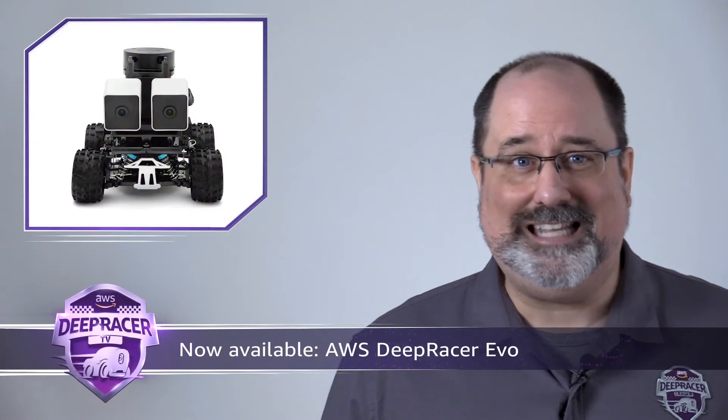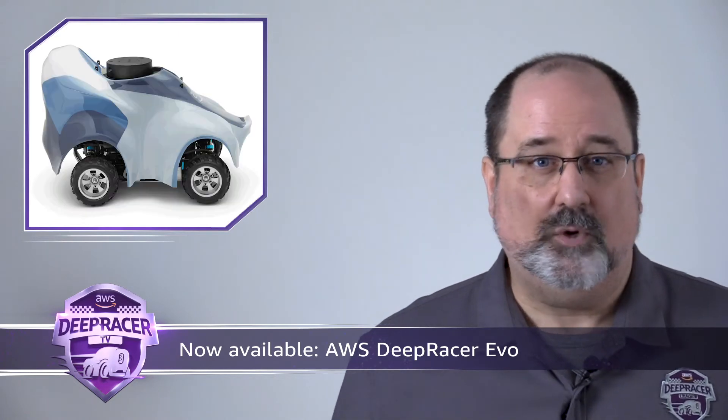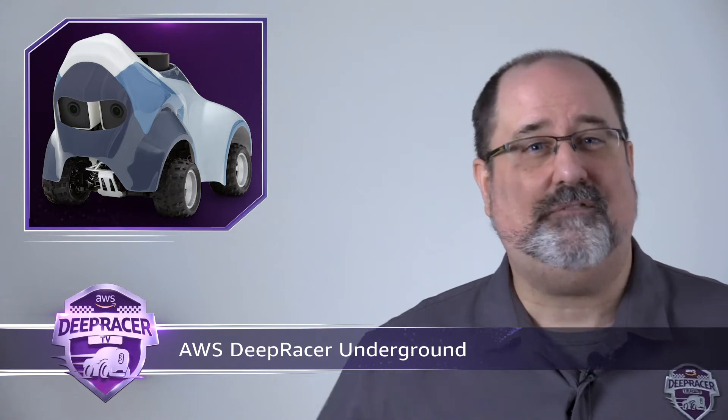Perhaps the most exciting announcement so far this season happened this month with the U.S. release of the AWS DeepRacer EVO device, available for purchase now on Amazon.com. Developers can buy a complete bundle, which includes the original AWS DeepRacer and an upgrade sensor kit, or existing device owners can buy the sensor kit only as an add-on. Finally, a chance to race head-to-head or object avoidance in a physical environment.